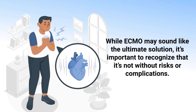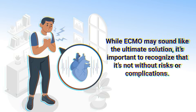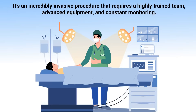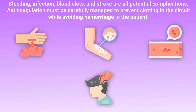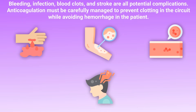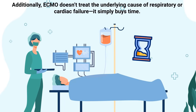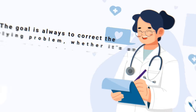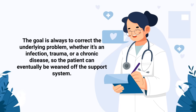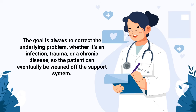While ECMO may sound like the ultimate solution, it's important to recognize that it's not without risks or complications. It's an incredibly invasive procedure that requires a highly trained team, advanced equipment, and constant monitoring. Bleeding, infection, blood clots, and stroke are all potential complications. Anticoagulation must be carefully managed to prevent clotting in the circuit while avoiding hemorrhage in the patient. Additionally, ECMO doesn't treat the underlying cause of respiratory or cardiac failure. It simply buys time. The goal is always to correct the underlying problem — whether it's an infection, trauma, or a chronic disease — so the patient can eventually be weaned off the support system.